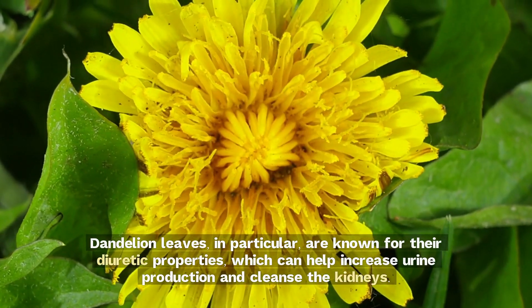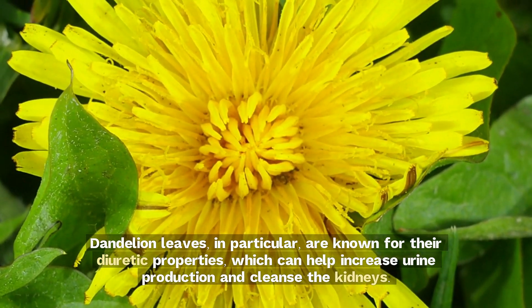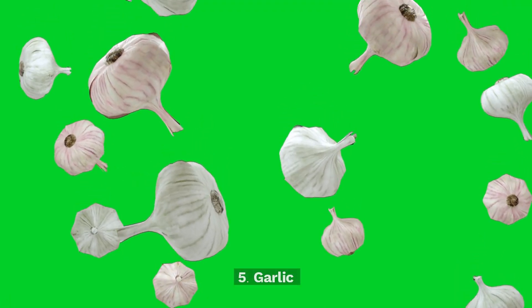Dandelion leaves, in particular, are known for their diuretic properties, which can help increase urine production and cleanse the kidneys.